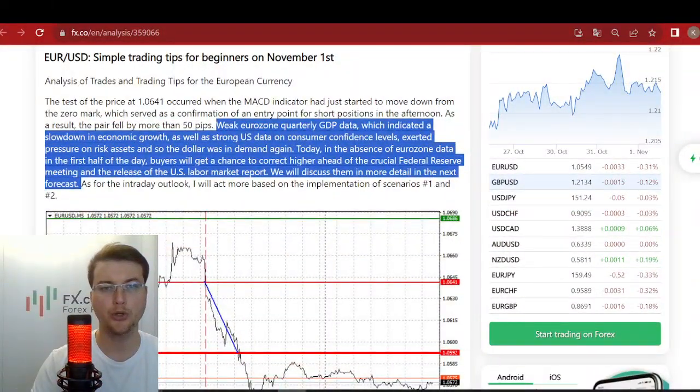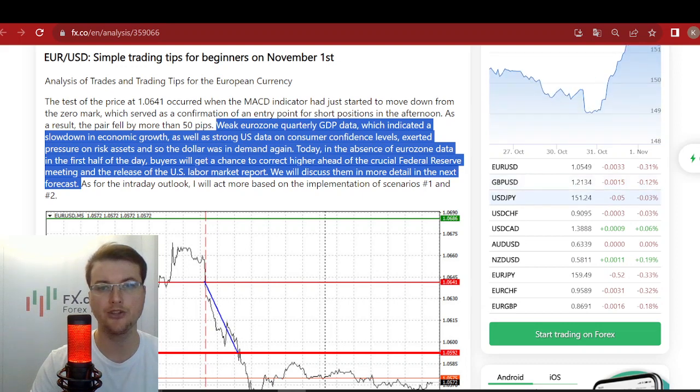Weak Eurozone quarterly GDP data, which indicated a slowdown in economic growth, as well as strong US data on consumer confidence levels, exerted pressure on risk assets and the dollar was in demand again. Today, in the absence of Eurozone data in the first half of the day, buyers will get a chance to correct higher ahead of the crucial Federal Reserve meeting and the release of the US labor market report. We will discuss them in more detail in the next forecast.